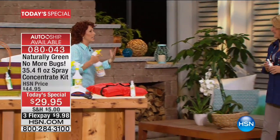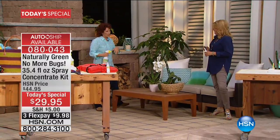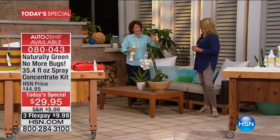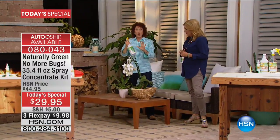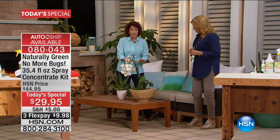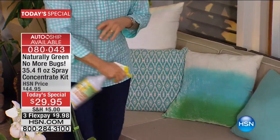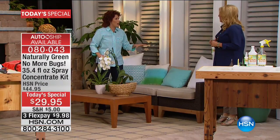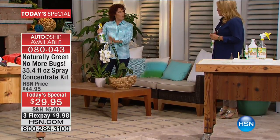We're going to be able to now entertain outside. There's nothing worse than — maybe you might burn your meat, but I can now control the insects. So you can spray the plants. This won't stain any of the fabrics. Do it before your guests come. Keep it on the table. Now you have a travel size, so you can keep one on the table.